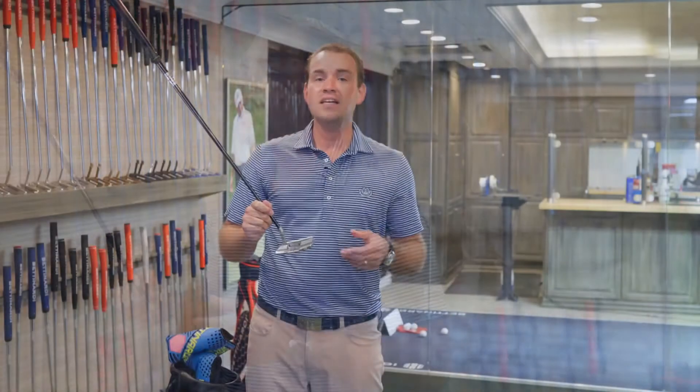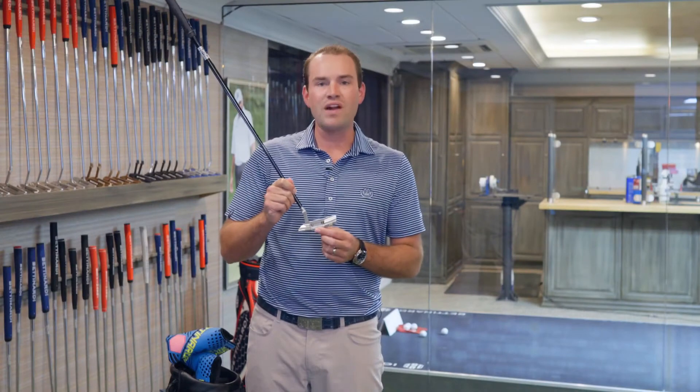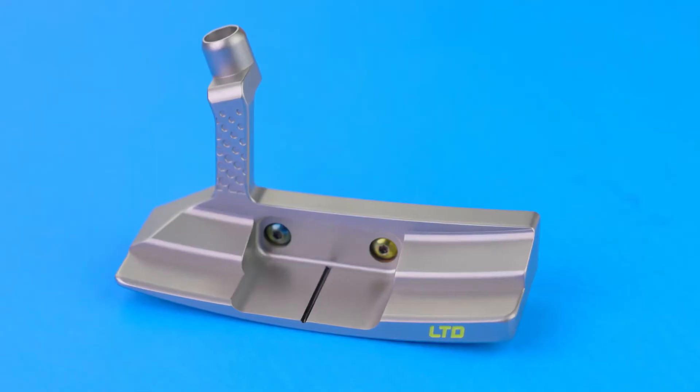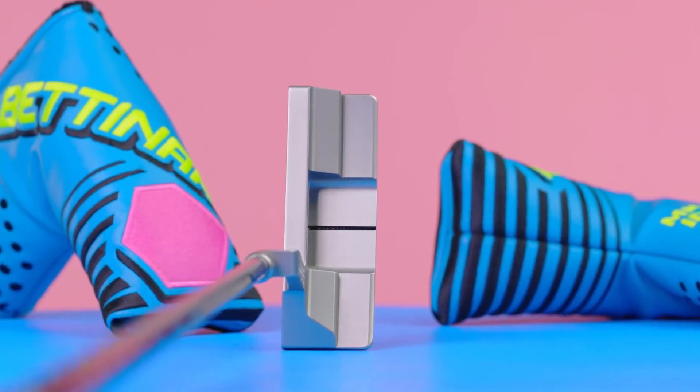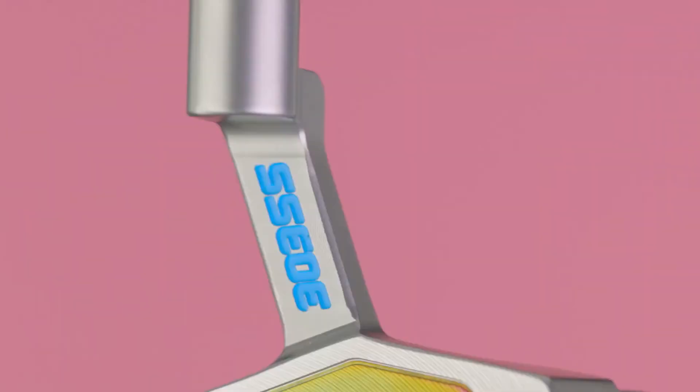The SS9 head shape has not been released in a limited batch of production since 2011, and we really wanted to bring it back because it's one of our favorites, featuring a wider flange from address and a high toe top line.